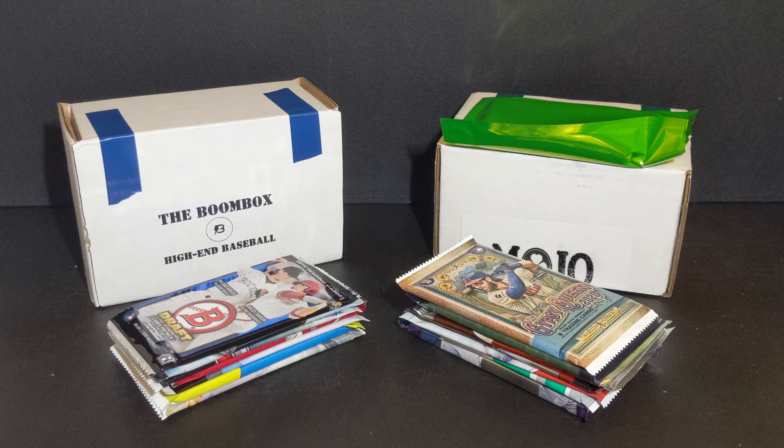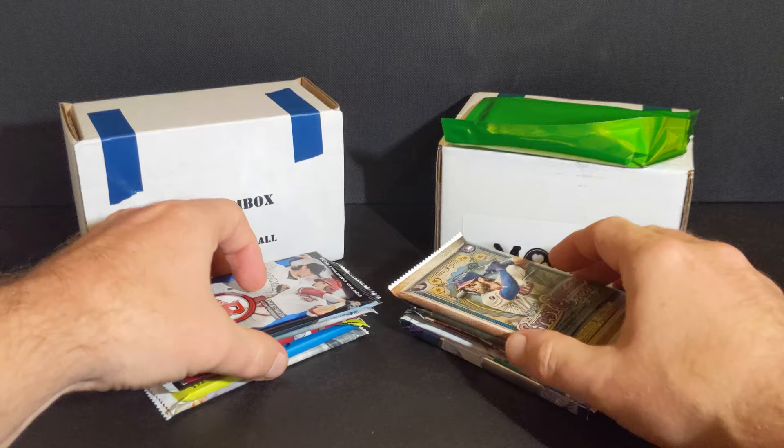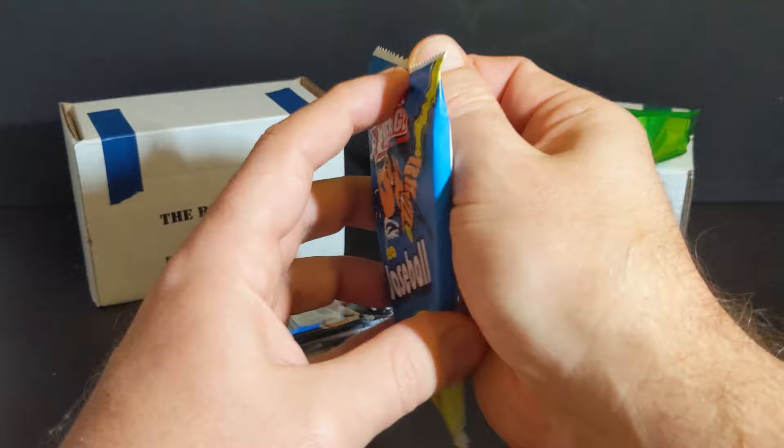So this is exciting packs on both sides. I think this is going to be pretty fun. So let's get right into it. What I'm going to try to do is pair a few of the packs together. We're going to start with Heritage for the boombox.